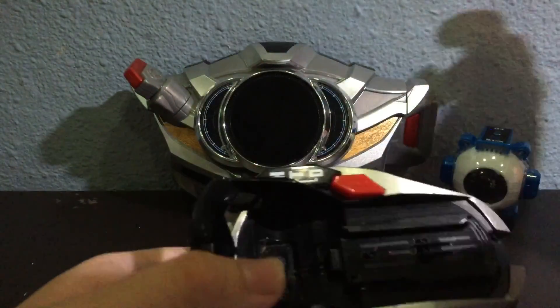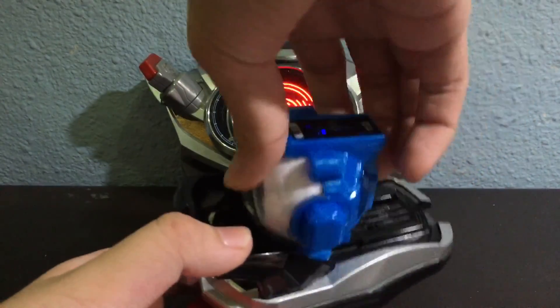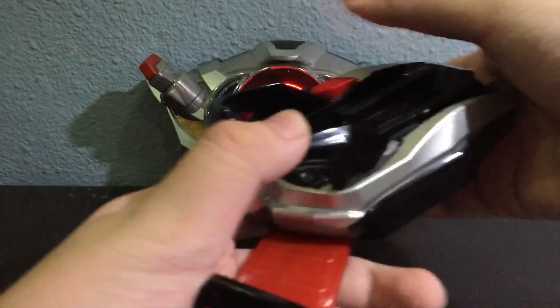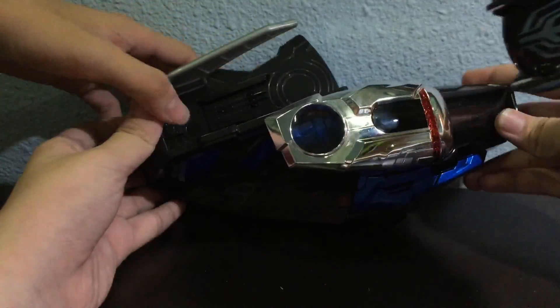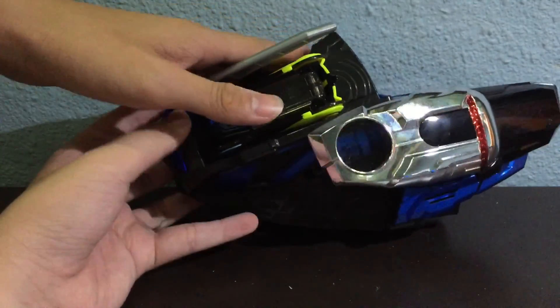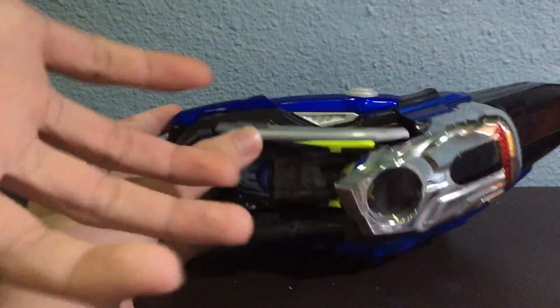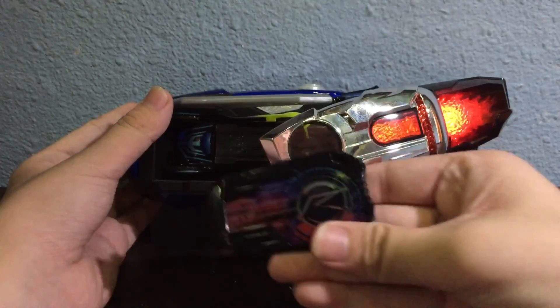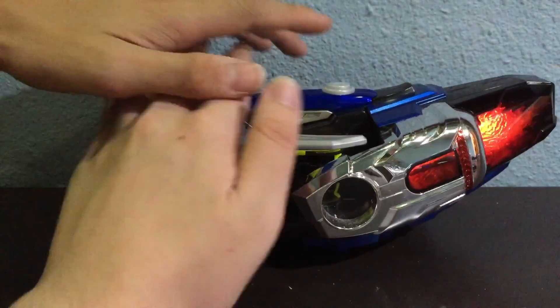Alright, so now let's try the Eye Con. It makes sounds. That's pretty much it for the Drive Driver. Now we have the Mark Driver. So we'll go with the Shift cars because this guy is the main event. Just to let you guys know, once again, this is Signal Mark. Approved — Signal Mark. Disappointing. Since it's pretty much the same noise, we're not going to go through the sounds.